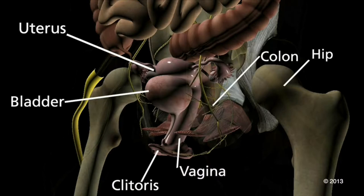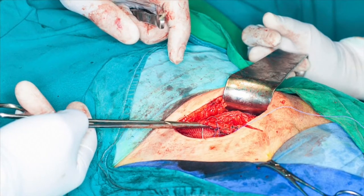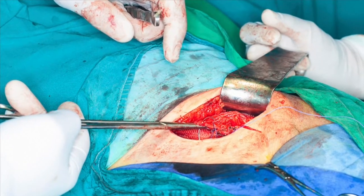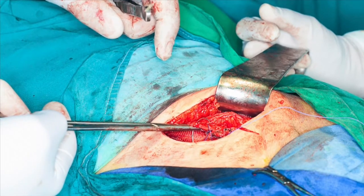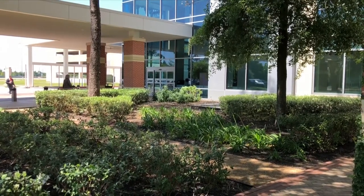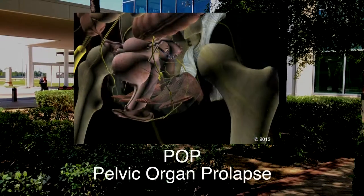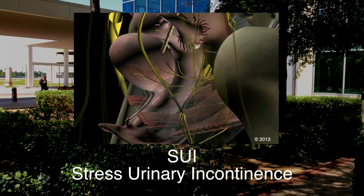Historically, general surgeons have been using mesh for the treatment of different hernias elsewhere in the body. Probably in the 1990s, or around that time, gynecologists realized that pelvic organ prolapse and incontinence is a type of hernia.